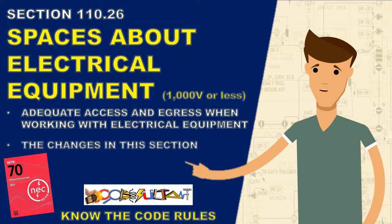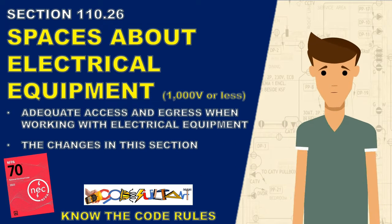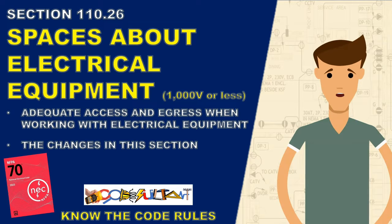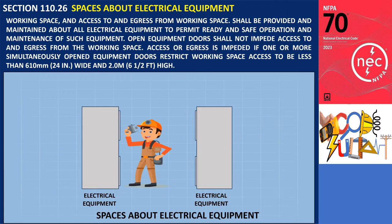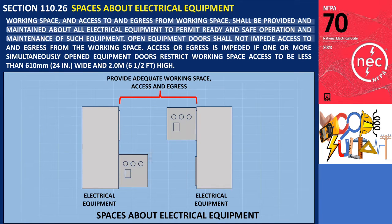Additionally, we will discuss any changes made to the introductory text under this section. Section 110.26 — Spaces about electrical equipment — states that working space and access to and egress from working space shall be provided and maintained about all electrical equipment to permit ready and safe operation and maintenance of such equipment.